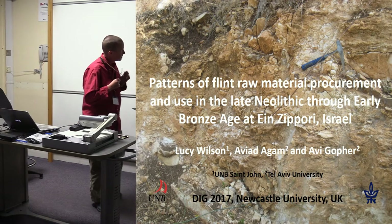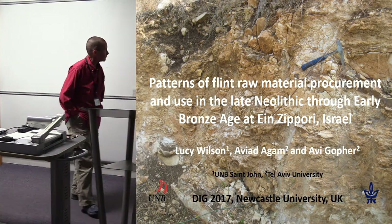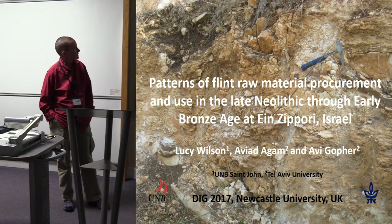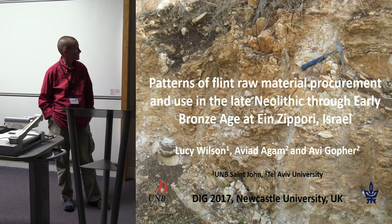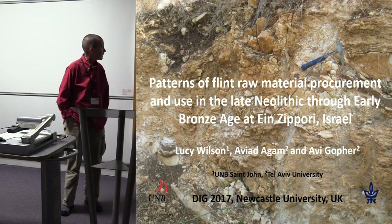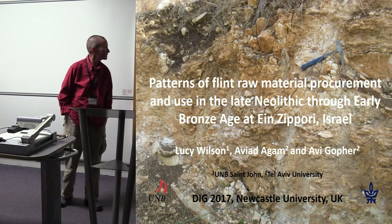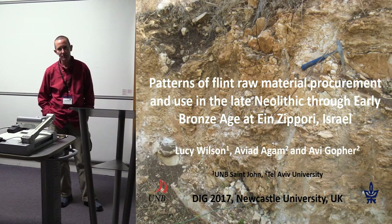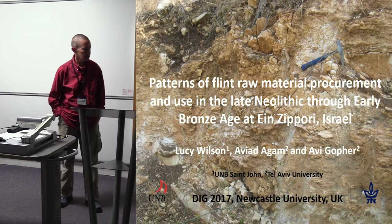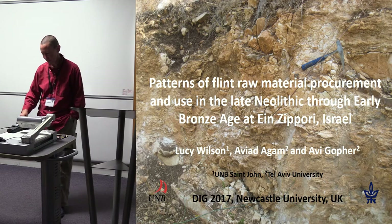I'm going to talk about patterns of flint raw material procurement in the late Neolithic through early Bronze Age at a site that I will henceforth call Tsipori. I work on this with Aviad Agam and various other people including Avi Gopher at Tel Aviv University. I usually work on lower and middle Paleolithic things, but rocks are interesting at all times.